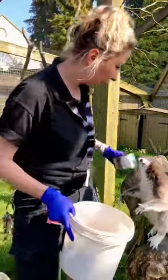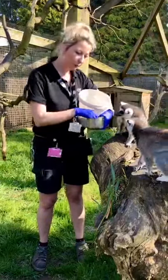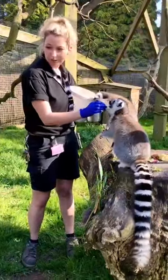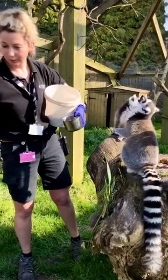Now the reason that we give them primate pellets is because they're from Madagascar. They're used to a lot of sunlight where they come from in the wild, and due to the great British weather, we just need to make sure that they're getting all the vitamin D that their bodies require.